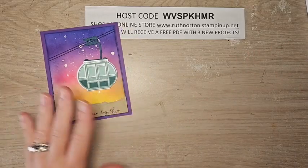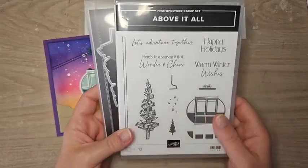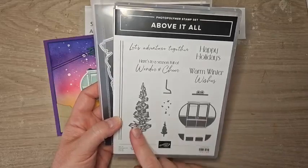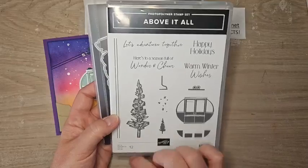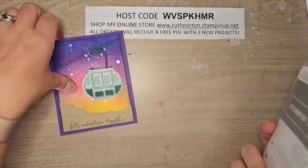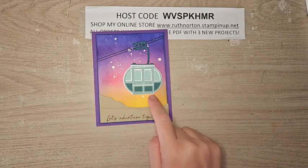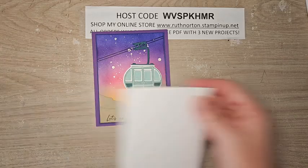This is the card we're making today — we are using the Above It All bundle. I live in Albuquerque, New Mexico, and we have the Sandia Tram here. When I saw this stamp set in the mini catalog, that is exactly what I thought of — I have to get that. It's going to appeal to a lot of my local people, and I really really like this bundle. I have some samples of other projects at the end that I'm going to share. We're going to start with the background, the ink blending part, because that is going to take the longest.